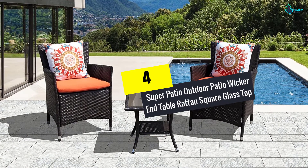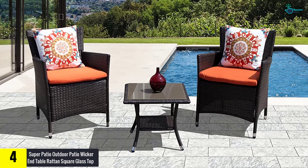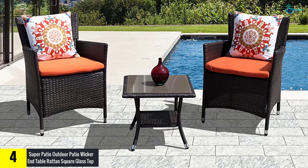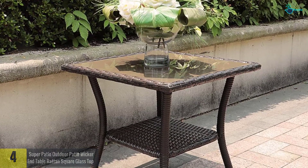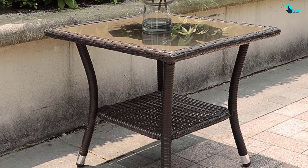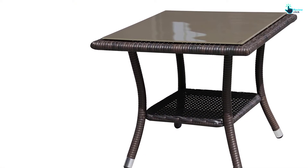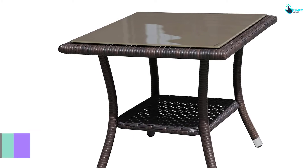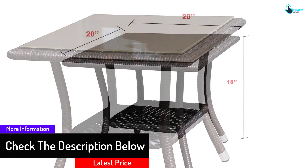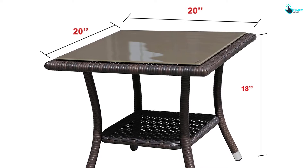At number four, we have the Super Patio Outdoor Patio Wicker End Table, Rattan Square Glass Top. This patio side table is suitable for use at the patio, garden, and pool. It comes in a brown color that matches well with other furniture. The beautiful removable tempered glass top makes it perfect for holding glasses of wine. All necessary tools and instructions are included for easy assembly, and the brown PE wicker construction works well in all weather conditions.